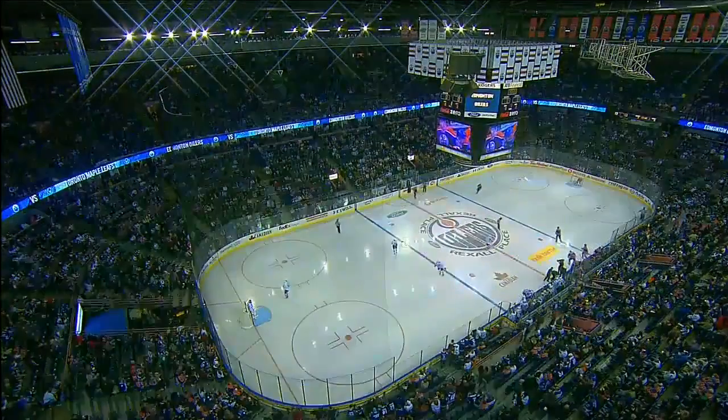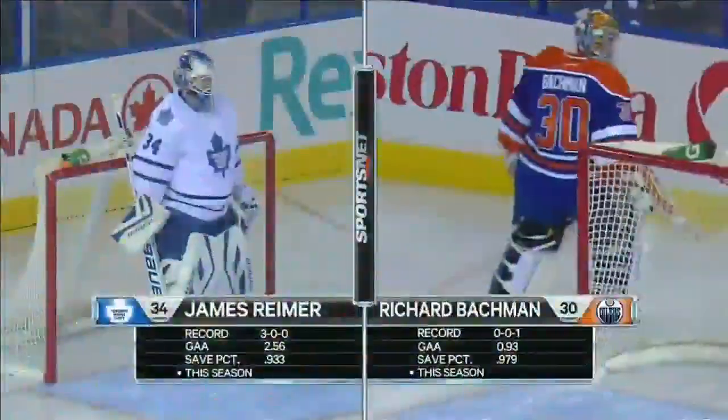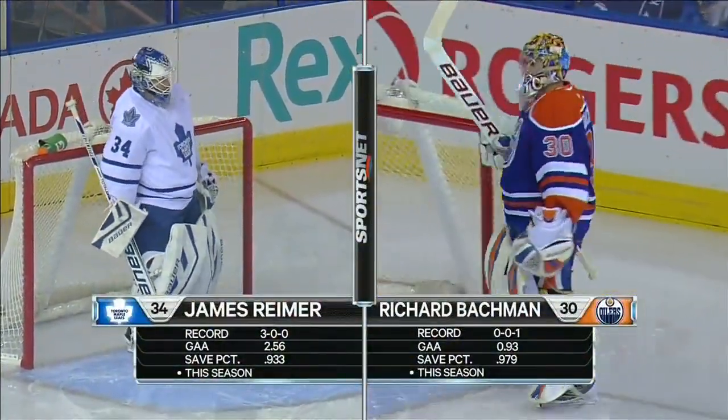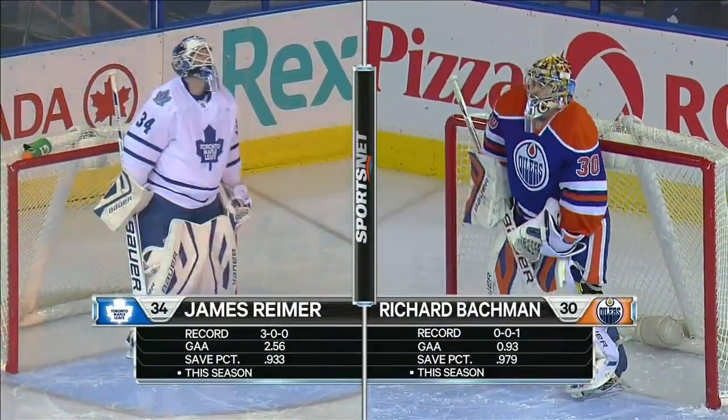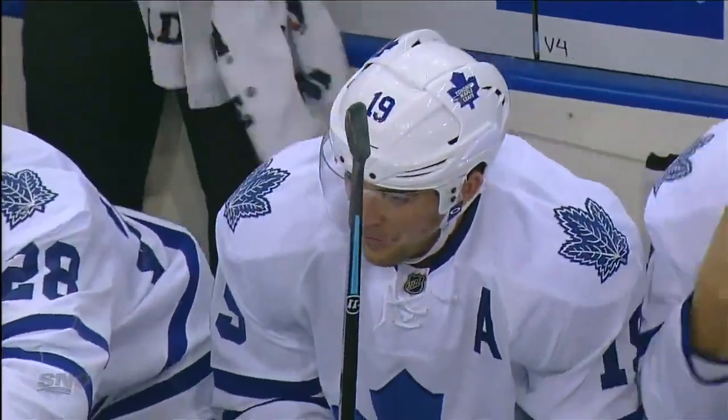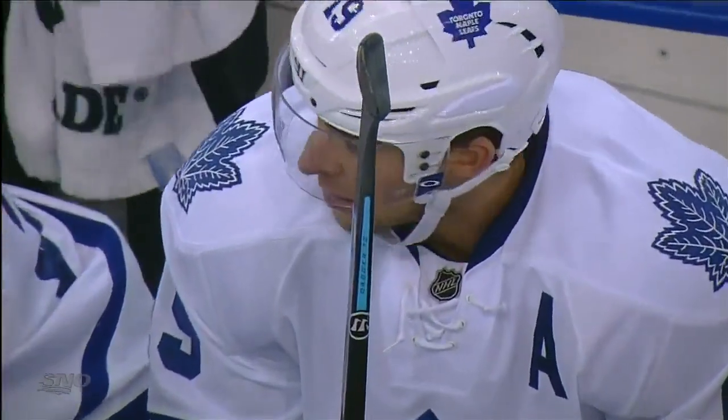Welcome back to Rexall Place - the Leafs and the Edmonton Oilers. Tonight, James Ryder trying to improve on a 3-0 record, and Randy Bachman losing in his first effort but with a 0.93 goals against average, gets the start here tonight.